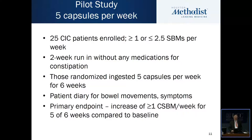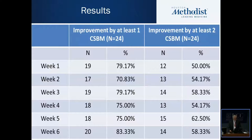Note that this time the endpoint is complete spontaneous bowel movement, which you could argue is a tougher endpoint. The results over the six weeks of the study show improvement of at least one complete spontaneous bowel movement, with response rates ranging between 70 and 83 percent. Even using the tougher criterion of at least two complete spontaneous bowel movements per week, responses ranged from 50 to 62 percent.